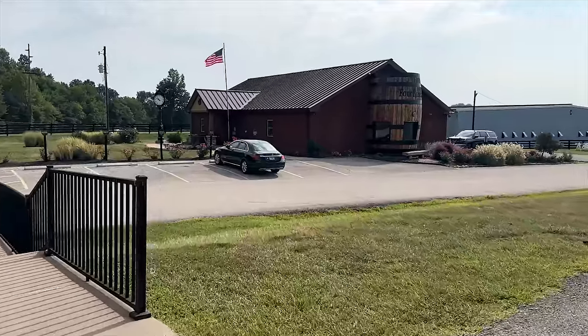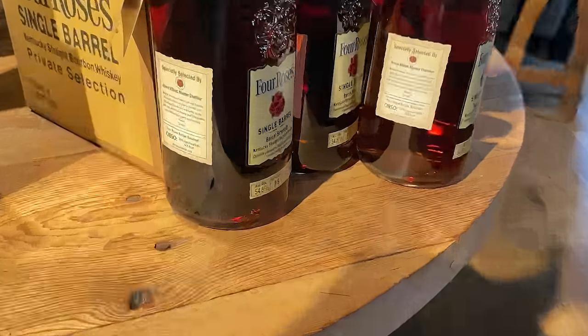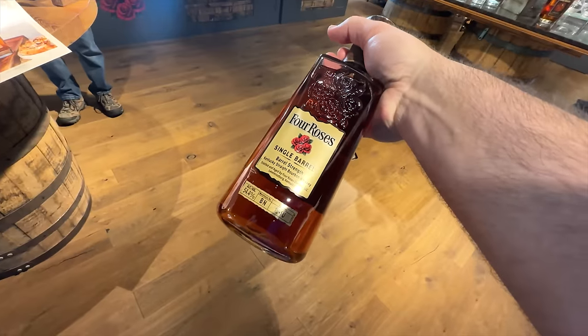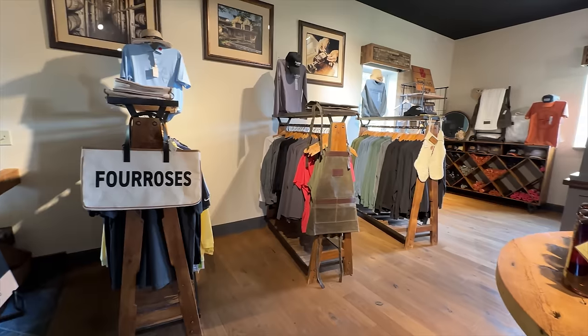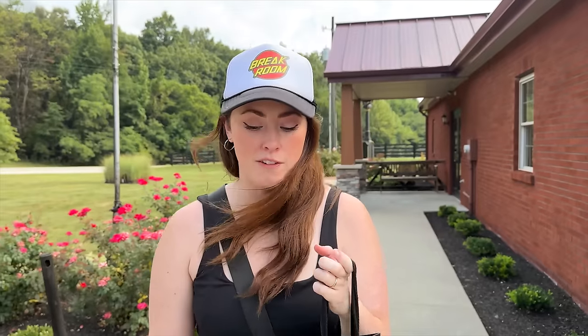Our first distillery stop is Four Roses Cox Creek. We recommend calling ahead — they'll always tell you what's available, no secrets. They had a 10-year 2-month OBSO at 109.6 proof and a 10-year 9-month OESK at 108.8 proof from Warehouse B — we're calling it Warehouse IBN and making it ours. We're skipping the OBSO since we already have two bottles of that recipe, leaving it for someone else. Both barrels were picked by Master Distiller Brent Elliott. We got the OESK — first bottle of the day!